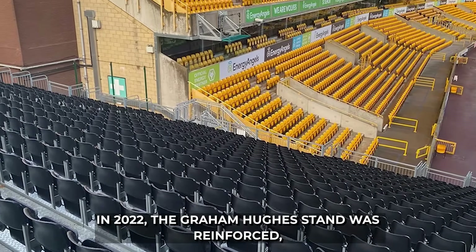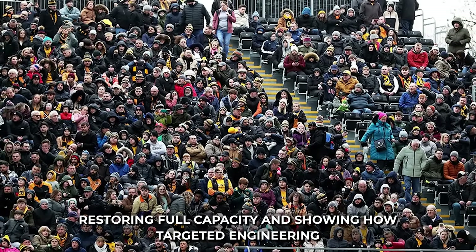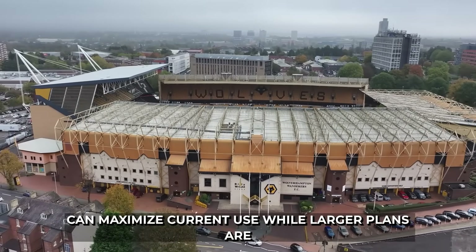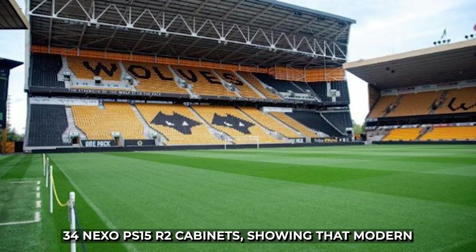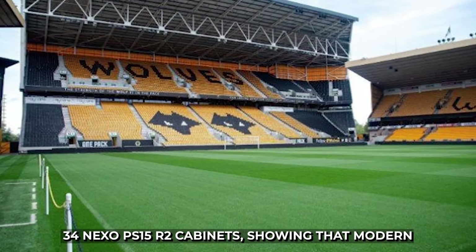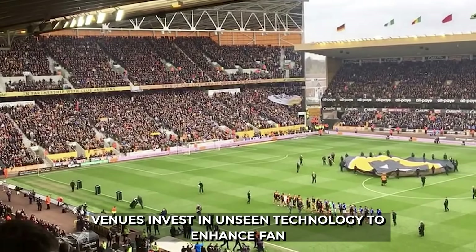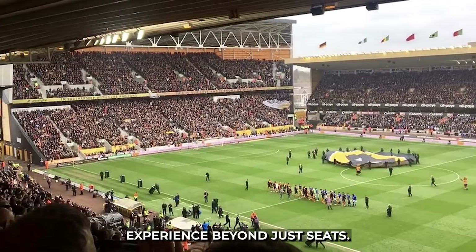In 2022, the Graham Hughes Stand was reinforced, restoring full capacity and showing how targeted engineering can maximize current use while larger plans are on hold. The stadium also upgraded its audio system with 34 Nexo PS15 R2 cabinets, showing that modern venues invest in unseen technology to enhance fan experience beyond just seats.